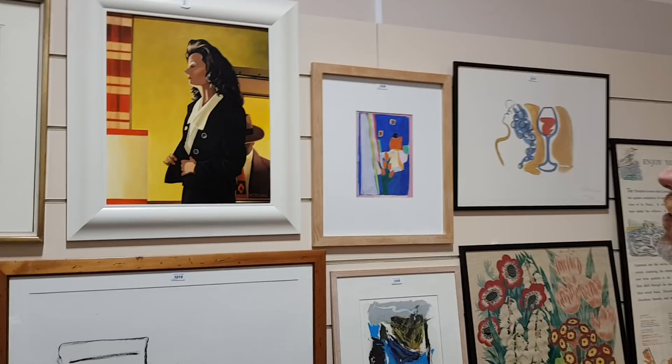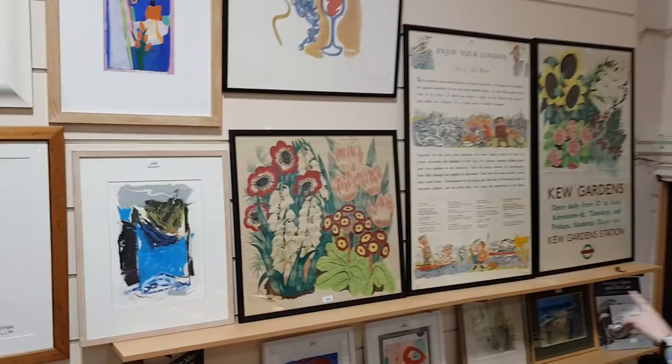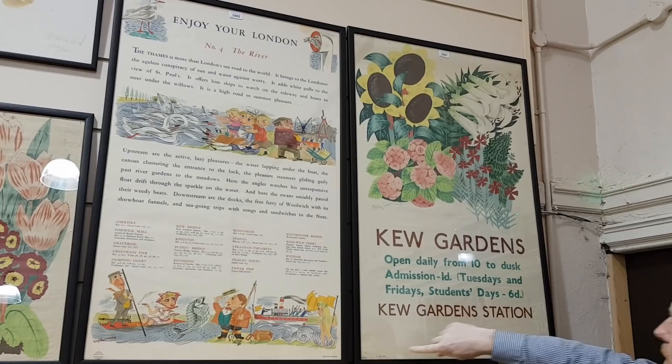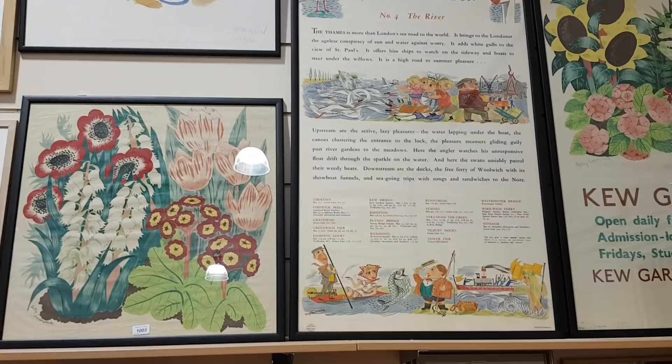Next to that, some really nice original London Underground posters. This one from Kew Gardens was designed by Betty Swanwick and was actually published in 1937 — she was only about 22 years old when she designed it. All three here are by Betty Swanwick; that one is a London Railways poster as well, which is quite interesting.